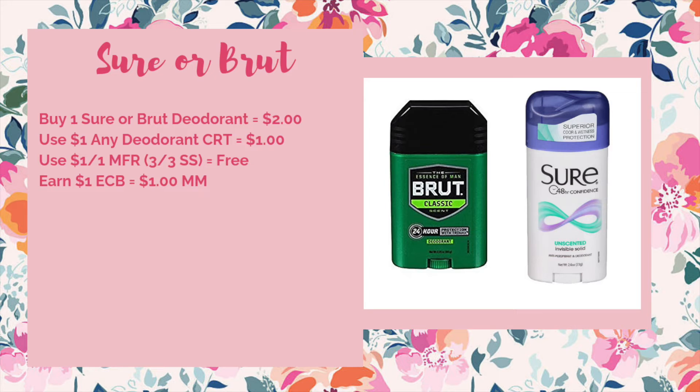The freebie for everyone this week is on the Sure or Brut deodorant. They're going to be on sale for $2. We're getting dollar off one manufacturer coupons in the 3/3 Smart Source, which will bring it down to $1, and when you buy one you'll get $1 ECB making it free. If you have a dollar off any deodorant CRT, it'll make this a $1 money maker. There is a limit of one to this deal, so you have to pick either the Sure or Brut.